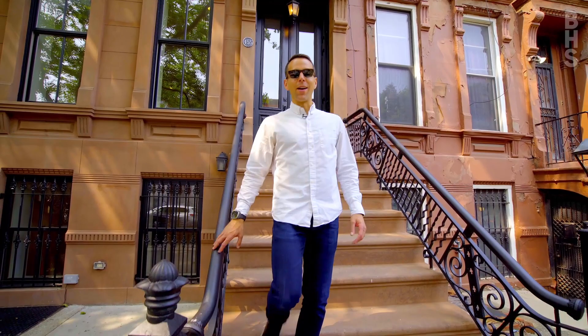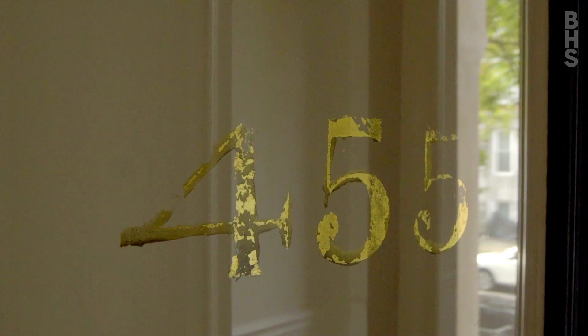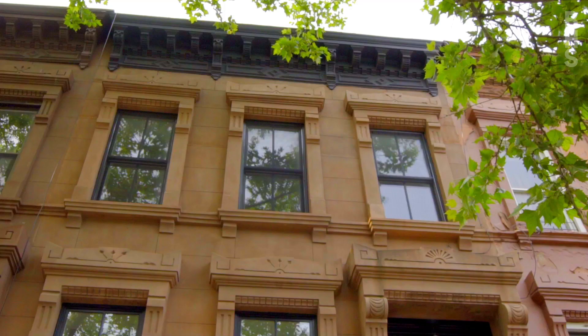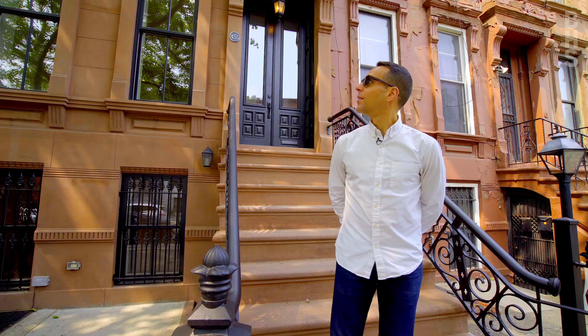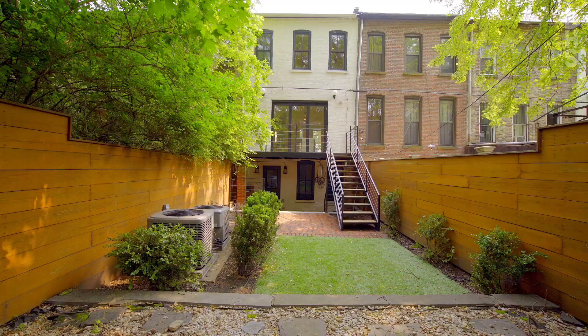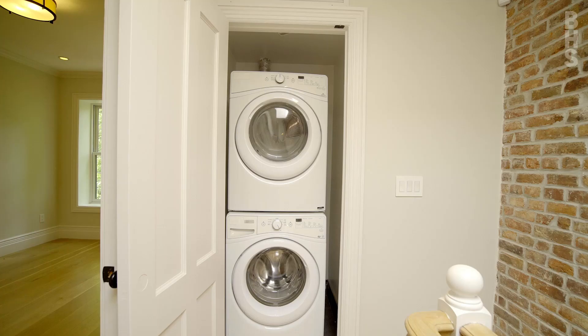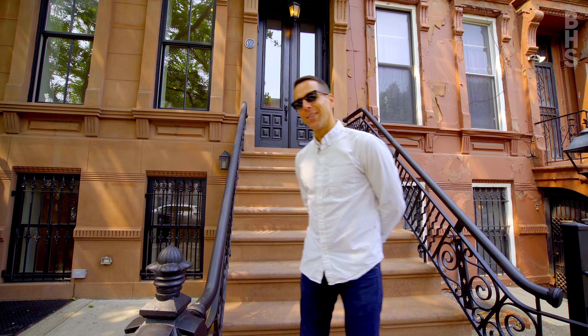Hi, I'm Ari Harkov with the Harkov Lewis team at Brown Harris Stevens, and we're here today to tour a very special townhouse — 455 Hancock Street, a gut renovated single-family home in the heart of Bedford-Stuyvesant. This amazing renovated home features a seamless blend of old-world details including exposed brick along with modern conveniences. Let's go take a look inside.